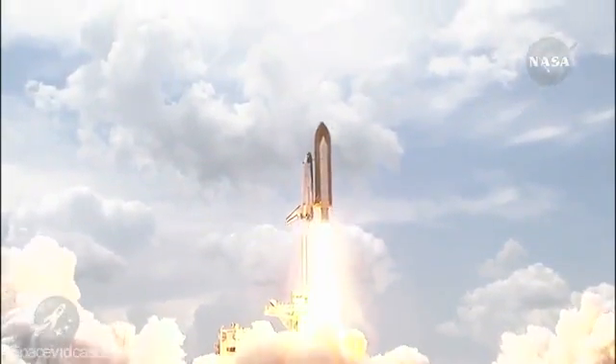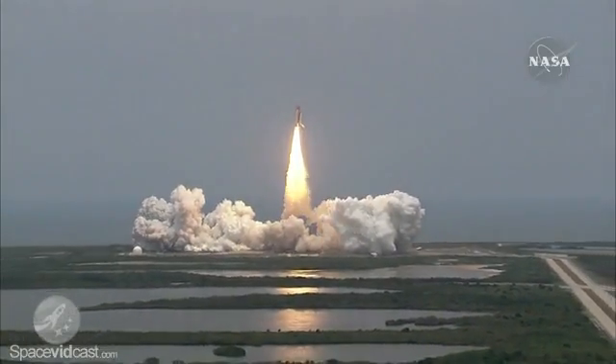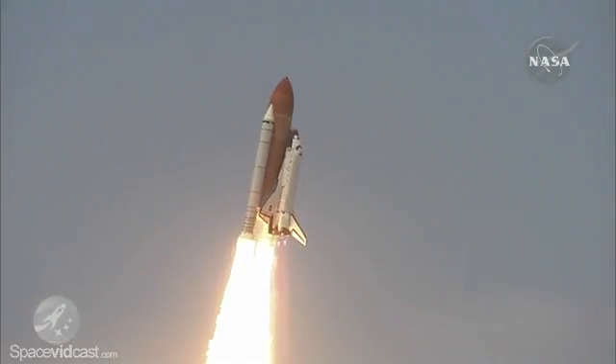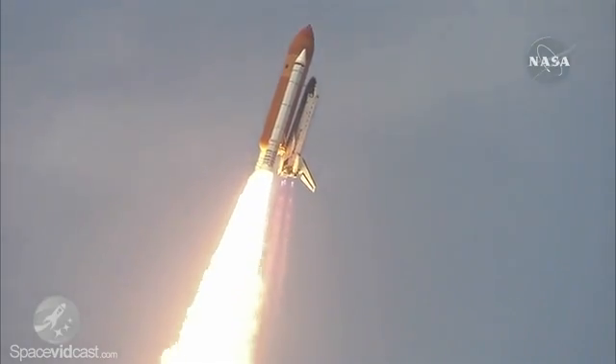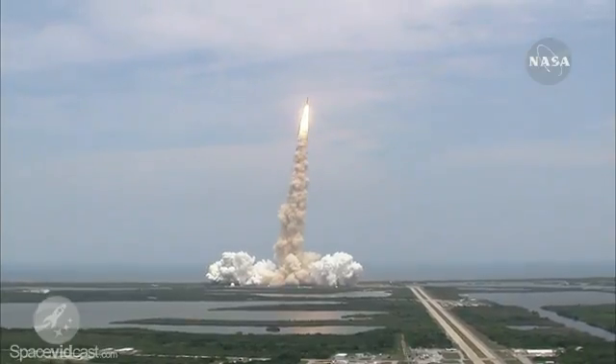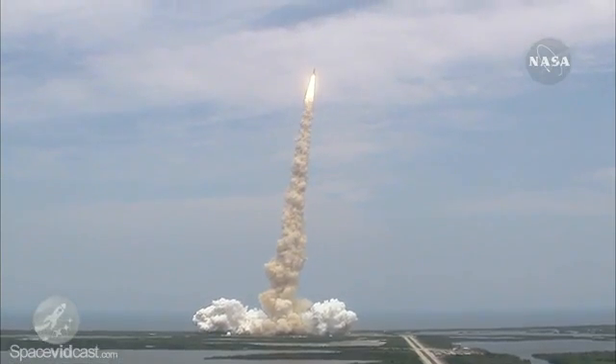Final visit to enhance the vision of Hubble into the deepest grandeur of our universe. Bypass across the board — no action. Houston now controlling Atlantis on its way.